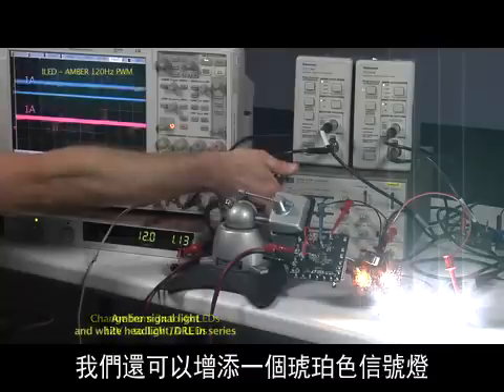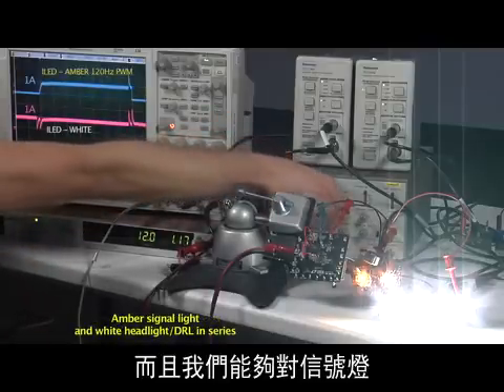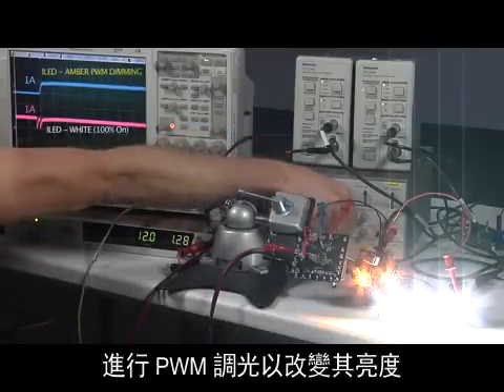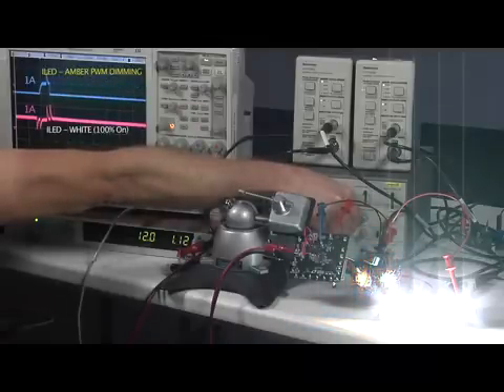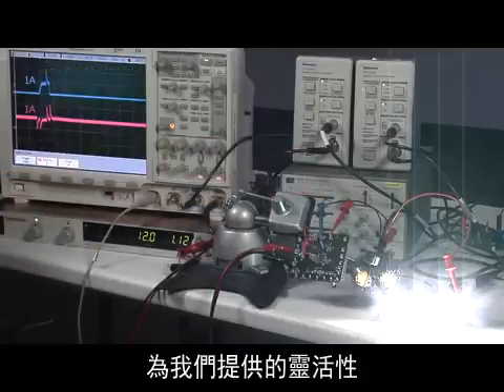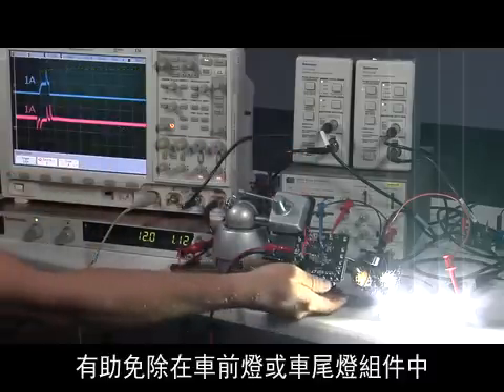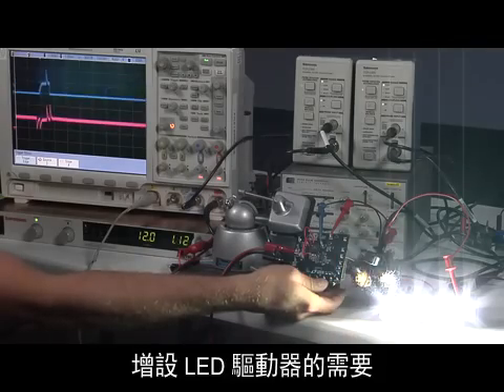We can add in an amber signal light as well, and we can PWM dim the signal light to vary its brightness while leaving the daytime running light brightness unchanged. The flexibility that this low ripple step-up and step-down circuit gives us can help eliminate the need for extra LED drivers in a headlight or tail light assembly.